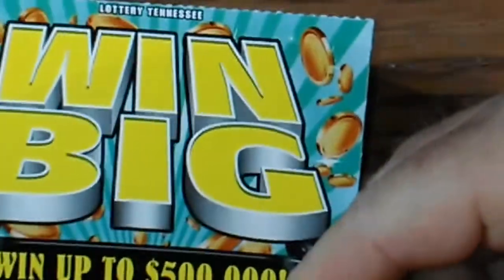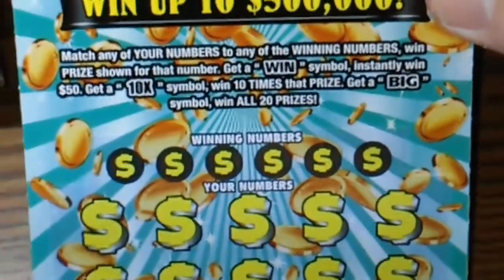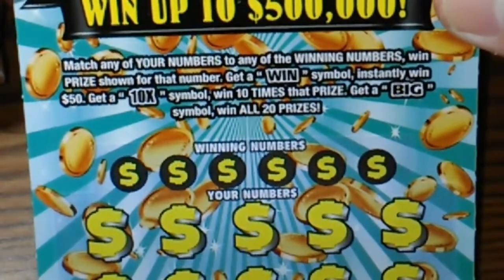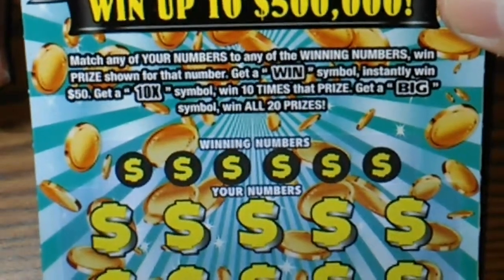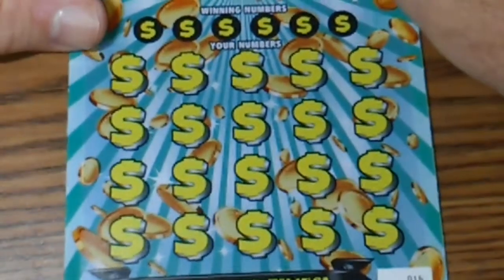Alright, moving on to the $10 ticket — Win Big. Let's do that. We have a match-your-numbers game. If you get a Win symbol you instantly win $50. If you get a Ten Times symbol you win ten times the prize. If you get a Big symbol you win all 20 prizes. Let's try to do that.